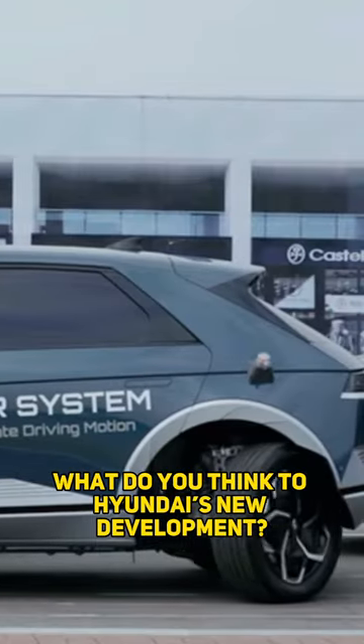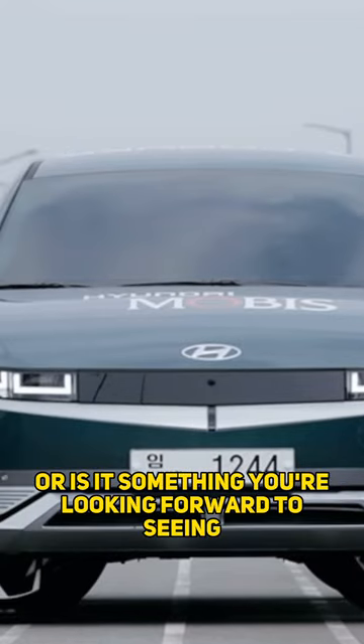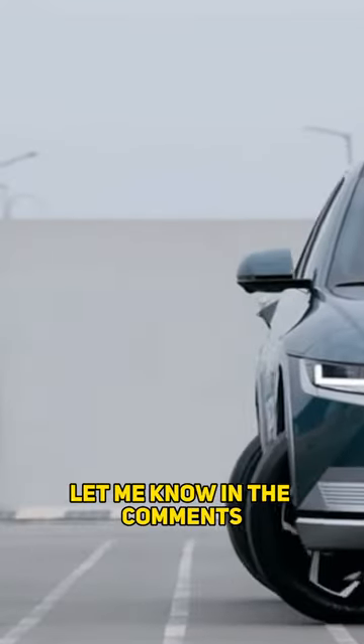What do you think to Hyundai's new development? Do you think it's pointless, something that we don't need, or is it something you're looking forward to seeing in the future? Let me know in the comments.